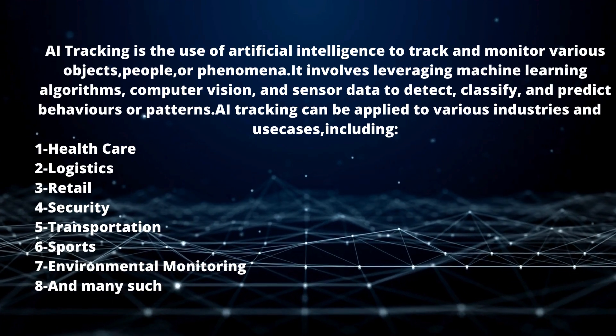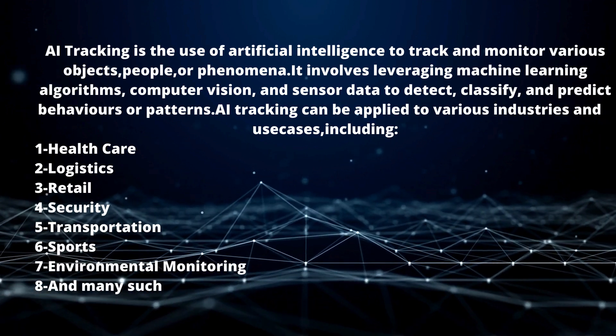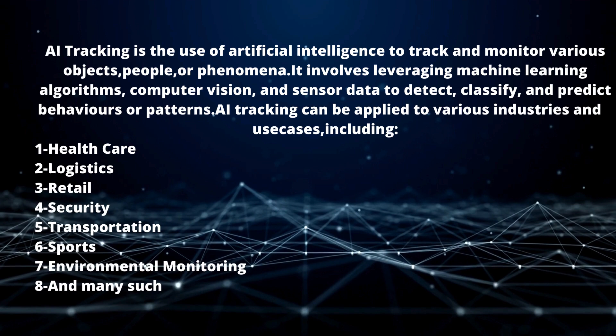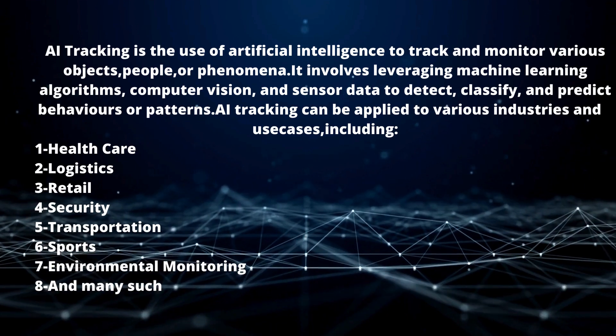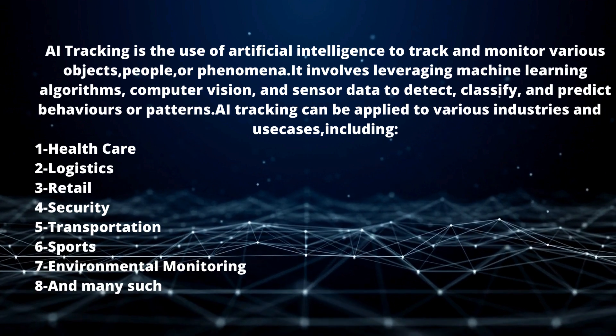In retail, AI tracking involves analyzing customer behavior, tracking foot traffic, and optimizing store layouts and promotions. In security, it covers surveillance, intrusion detection, and suspicious behavior identification. In transportation, it includes tracking vehicles, optimizing routes, and predicting traffic patterns.